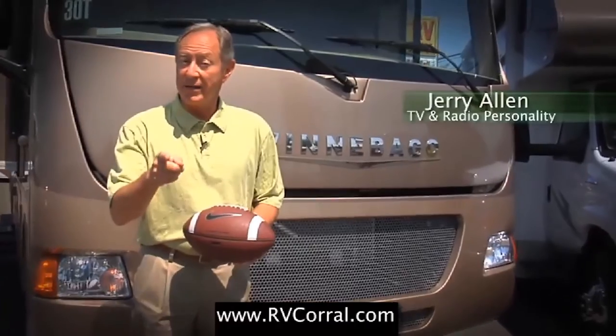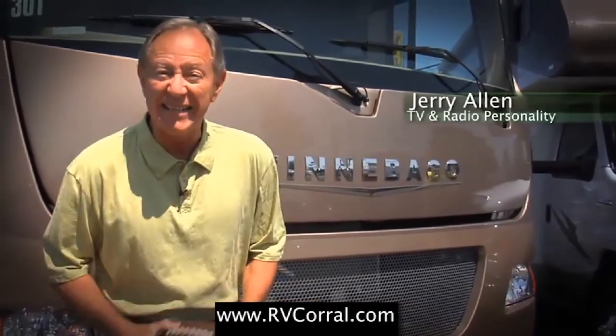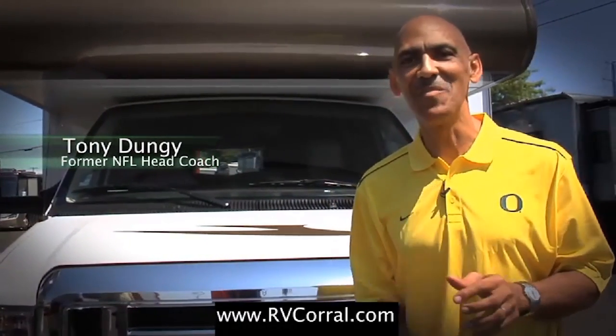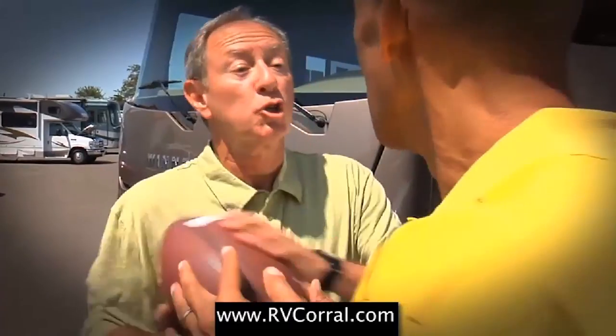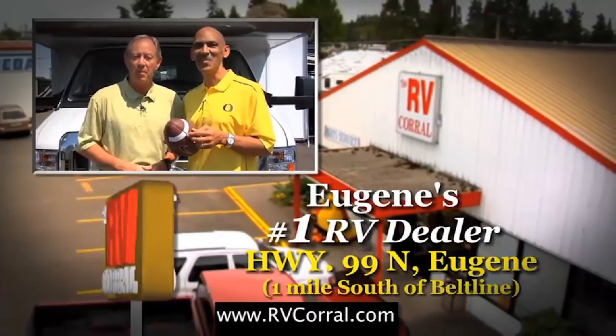I bought my Winnebago through the RV Corral because these guys have been serving the state of Oregon and Lane County since 1988. I bought my Winnebago because of the 50-year tradition of excellence that drives the RV market. Ultimately I bought because of the great service and help I was given. Tradition, service — I guess we can both agree: RV Corral is Eugene's number one dealer.